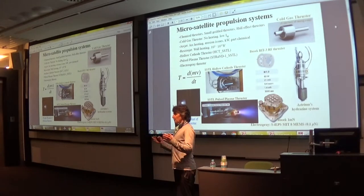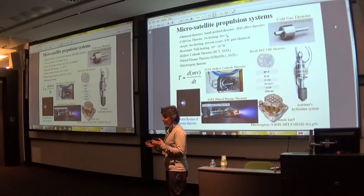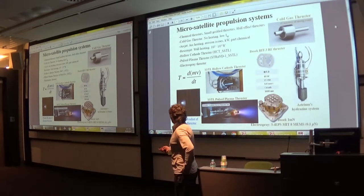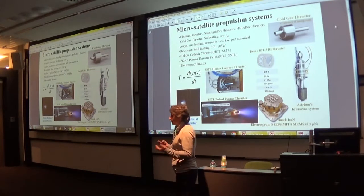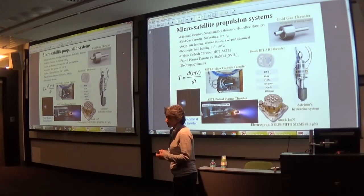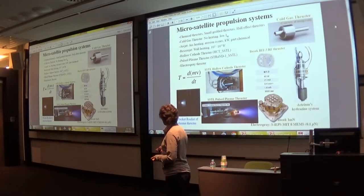Now everyone is trying to develop thrusters or thruster systems for nanosatellites. The standard thrusters — chemical thrusters, ion grid thrusters, Hall-effect thrusters — are mature technologies. They work quite well but are being miniaturized and usually lose performance. They are still very expensive and very fiddly, but development is happening. One example is the Astrium hydrogen system.